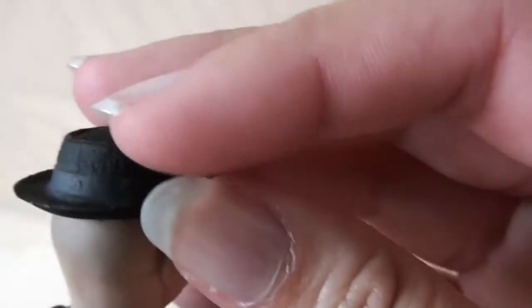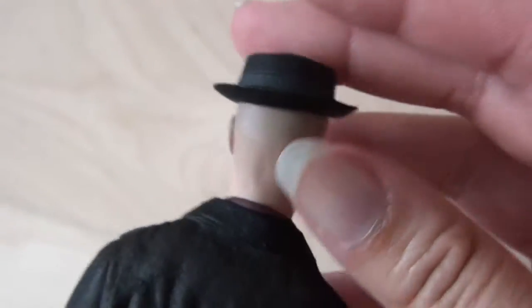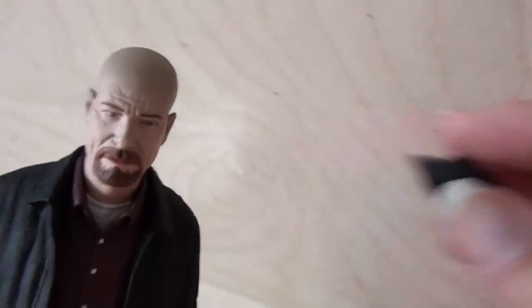And he's got a line on his head. What is that? The hat left a mark on his head. Oh my god.